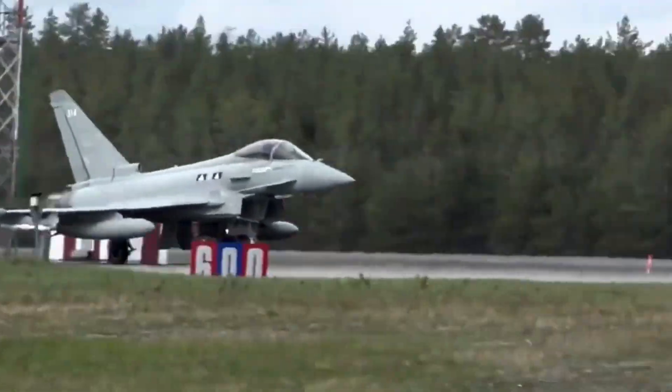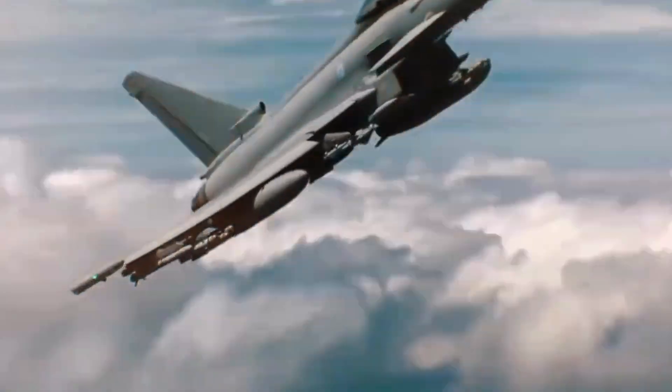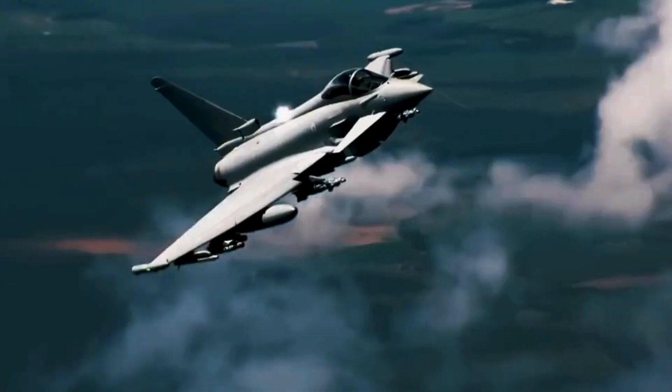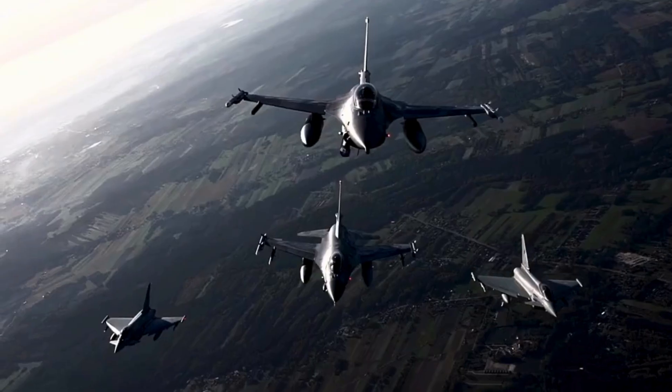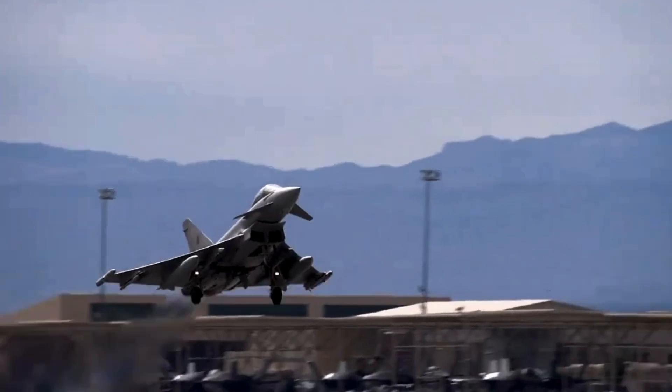Now, let's see the Typhoon in action. This fighter jet has participated in numerous airshows and military exercises, demonstrating its capabilities to the world. Its impressive maneuvers and speed never fail to leave spectators in awe.